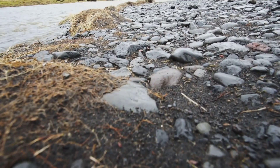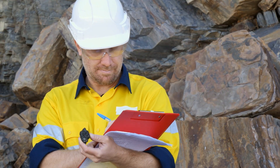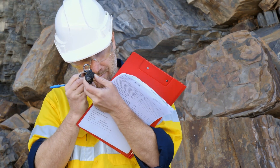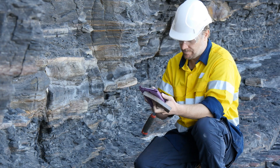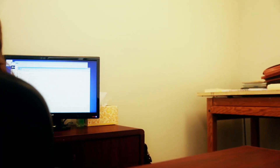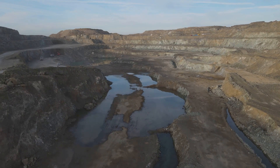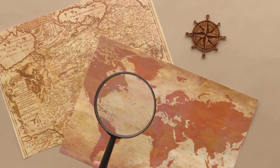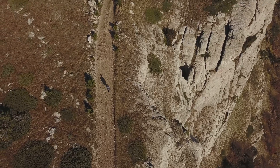Further out, a manganese halo appears — black stains or dendritic patterns marking the system's outermost reach. Manganese is mobile, carried farther from the heat source before precipitating. These halos are invaluable guides, expanding the search area from a narrow pipe to a broad alteration system. Finding manganese means you're in the right neighborhood; clay signals you're getting closer. Mapping these halos helps vector in on the gold core. Instead of searching for a needle, you're searching for a haystack — the halos make the target bigger and easier to find.